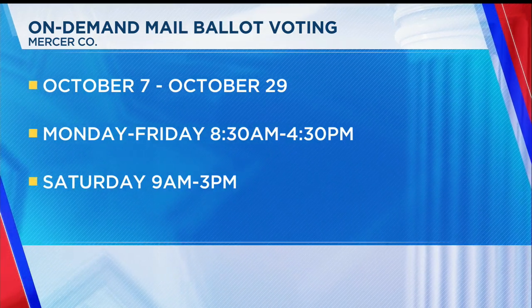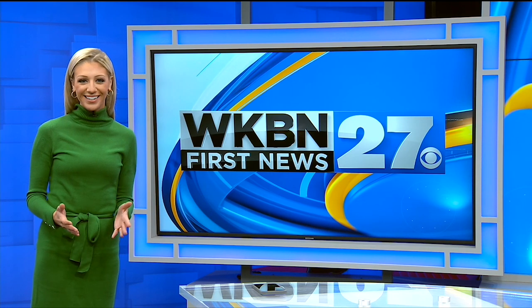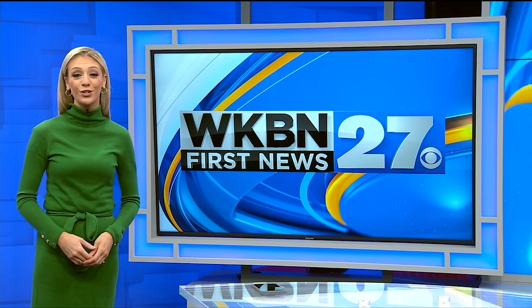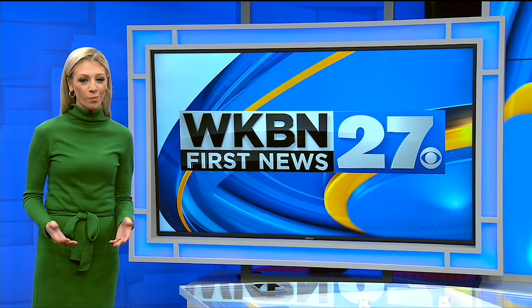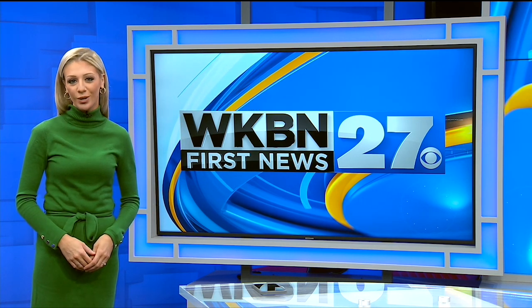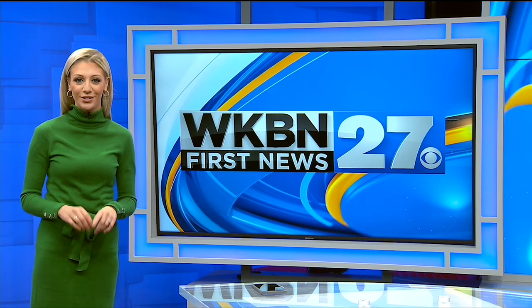Reporting live in Mercer County, Kathryn Simon, First News this morning. Thanks for watching the WKBN 27 First News YouTube channel. If you want more video news, subscribe to our channel, and don't forget to download the WKBN 27 First News app for breaking news alerts.